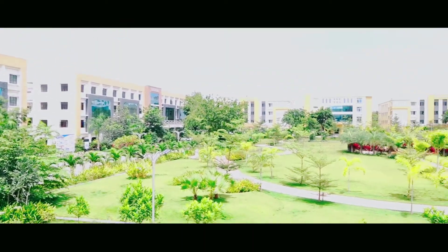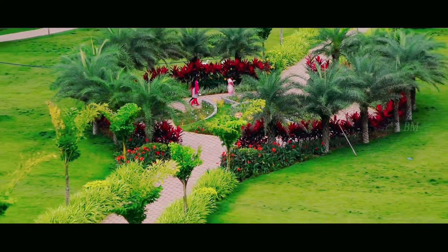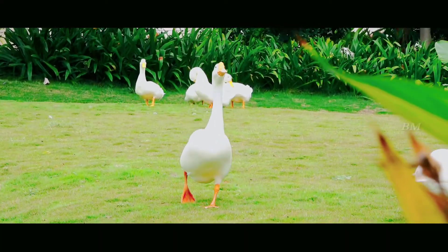This is the exquisitely embellished garden of Ace Engineering College, which has various kinds of colorful plants and flowers which spread aromatic smell all around the campus day and night.